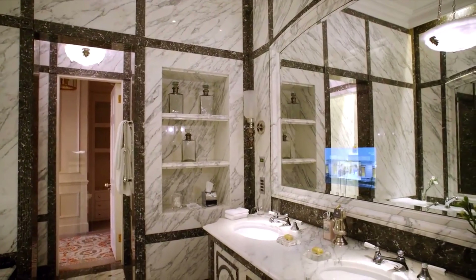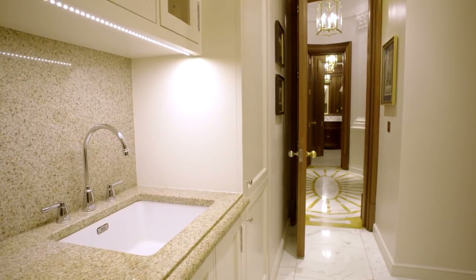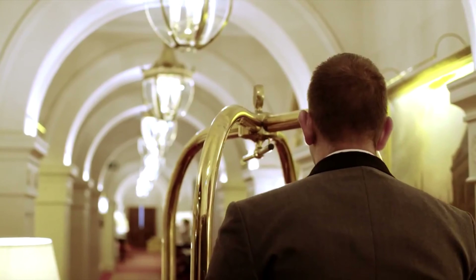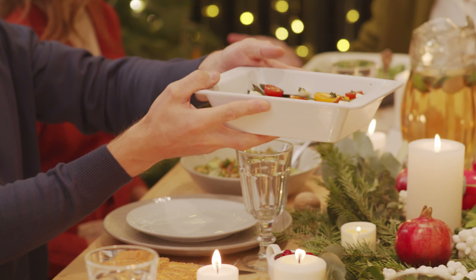Bathrooms are decorated with marble. The private study, kitchen, and other parts of the suite are also mastered in luxurious opulence. You can enjoy the suite with 24-hour butler service and 5-star meals on request.